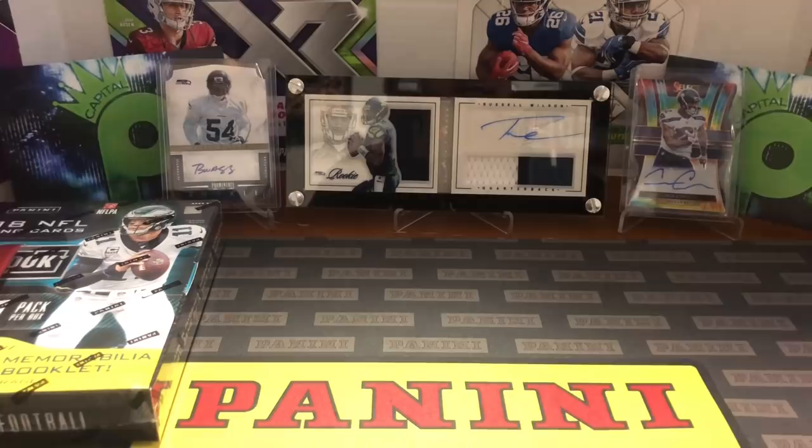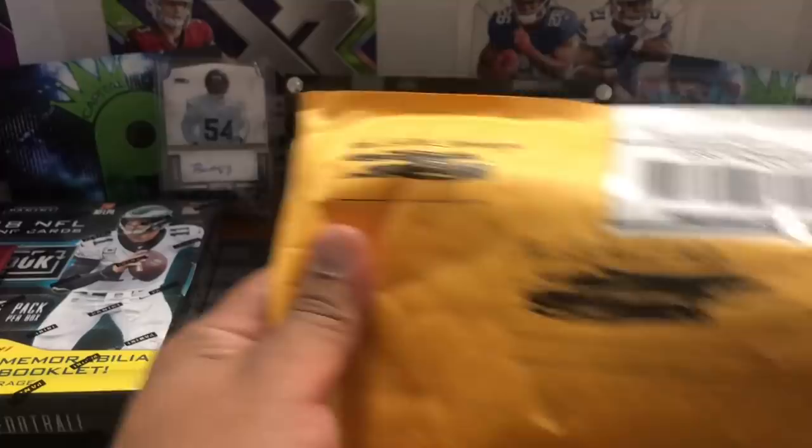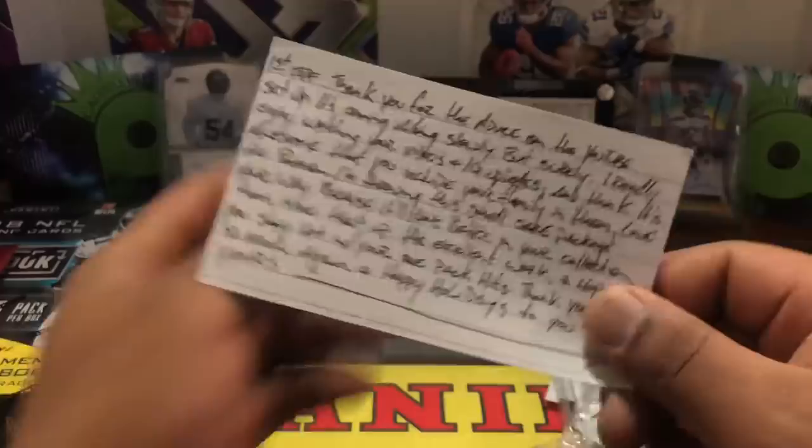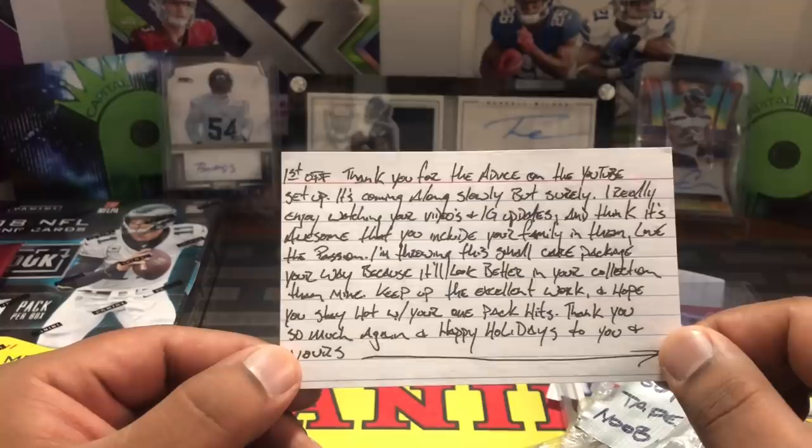We're gonna do some mail day — got a couple care packages. I'm gonna show you guys I opened this one already just to see who it was, and sometimes I'll be forgetting who's sending stuff, but I'm gonna show you the contents of this package. First, just like a birthday, you always read the card first.